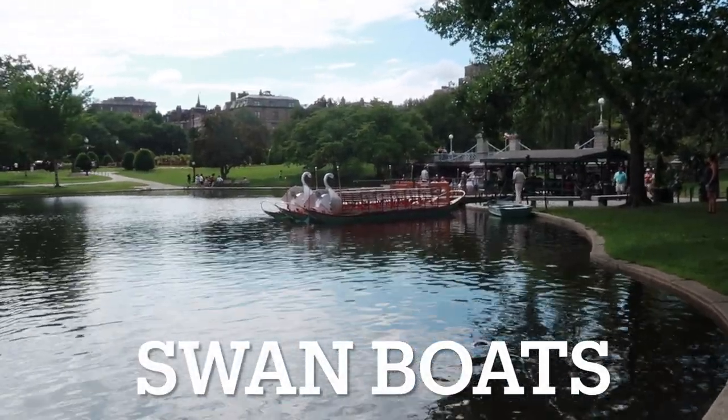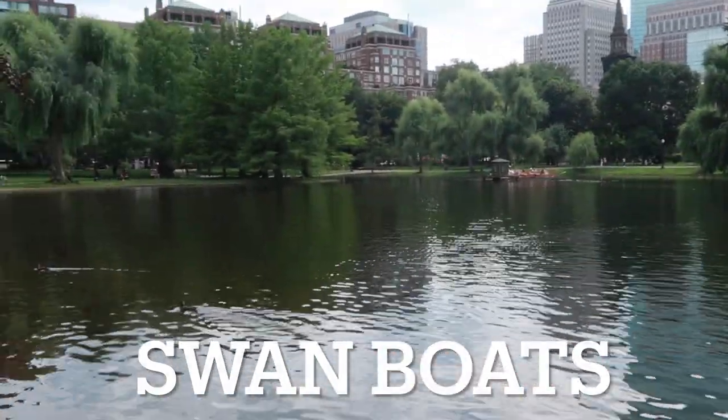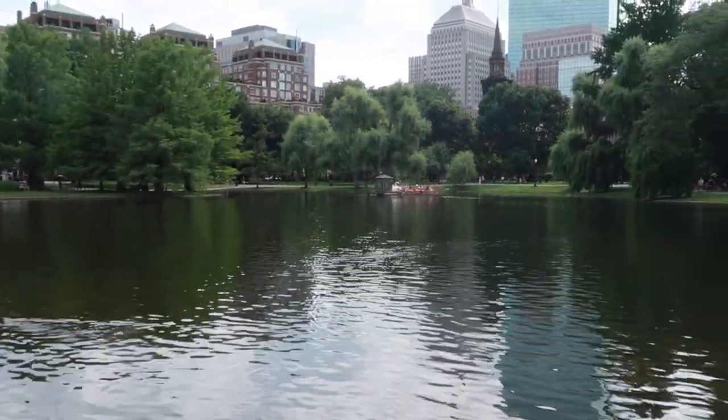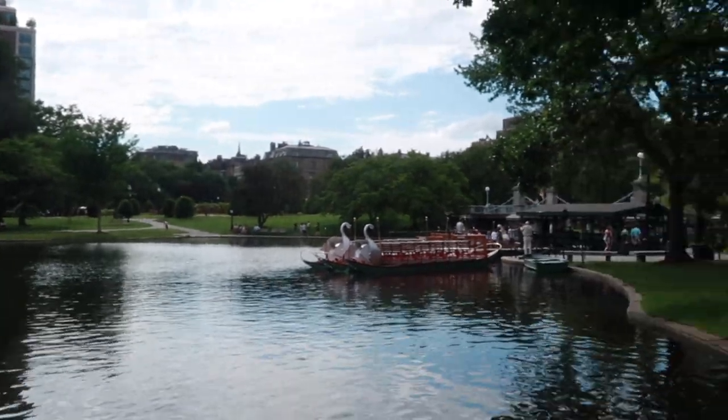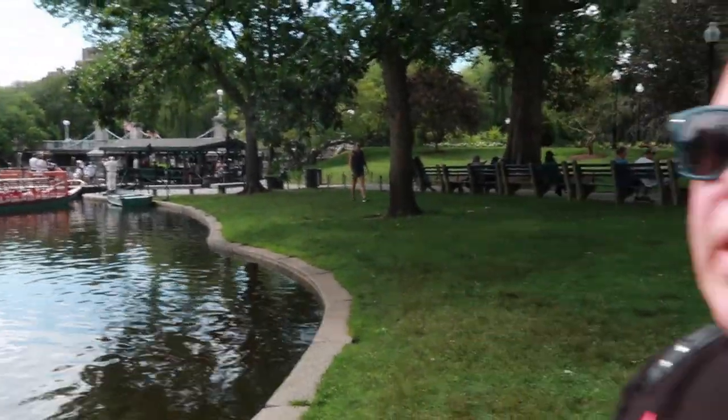Here are the famous swan boats — they take you around the little pond, through the bridge, and loop around. It's about $4.50 for adults. It looks really cute, but we don't have a ton of time today since we have things to get back to in the RV.